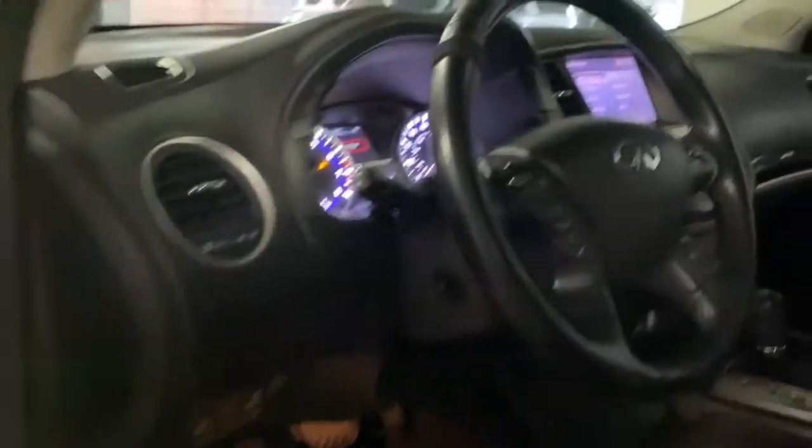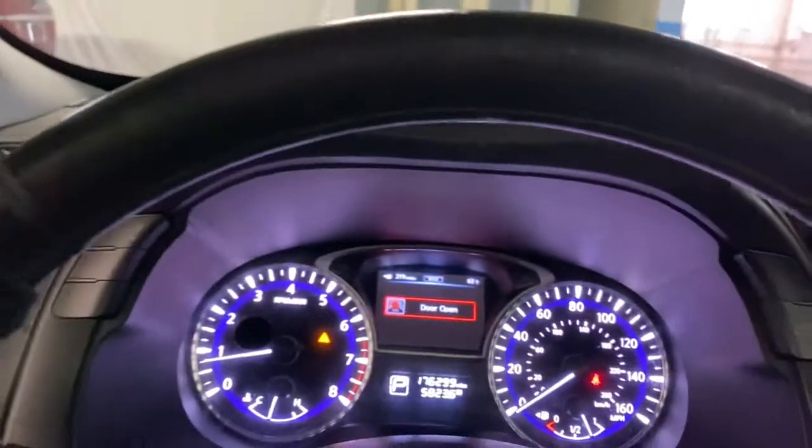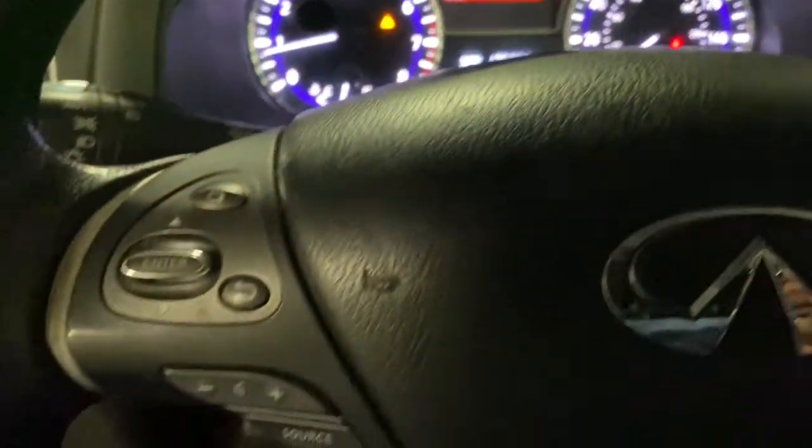Three rows of spacious seating, a silky smooth ride, and a beautifully crafted interior await in this premium mid-size SUV.